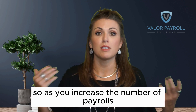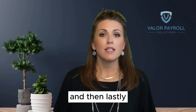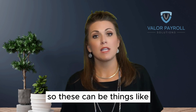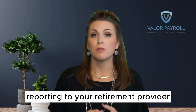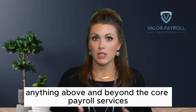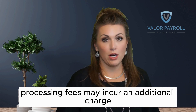So as you increase the number of payrolls that you process per month, you may see an increase in your fees. And as you add additional services, you will likely incur additional costs. These can be things like help with benefit administration, reporting to your retirement provider, maybe pay-as-you-go workers comp — basically anything above and beyond the core payroll services included with your payroll processing fees may incur an additional charge.